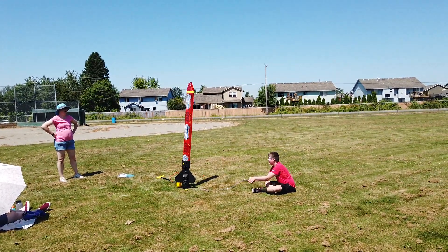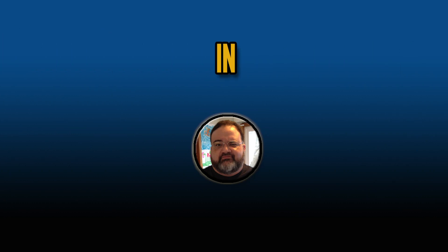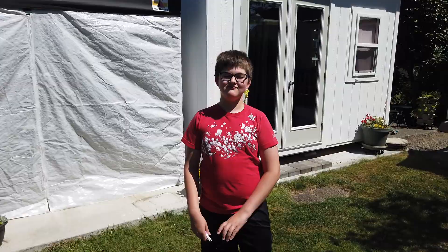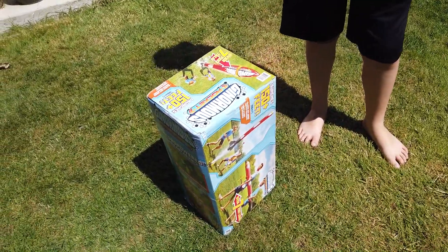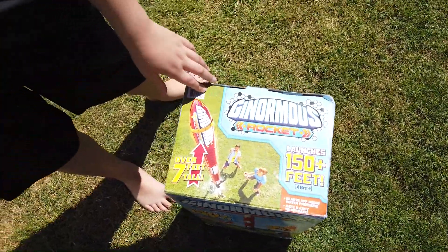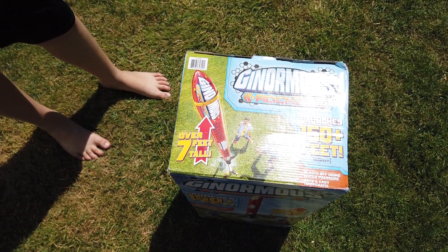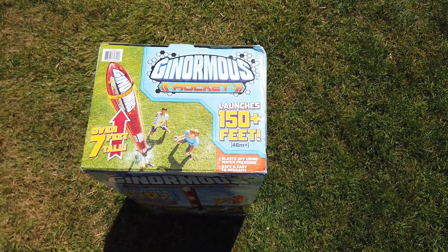Three, two, one! My dude here got this thing called the Ginormous Rocket. Apparently the rocket is seven feet tall, which is highly suspect, and launches 150 feet.